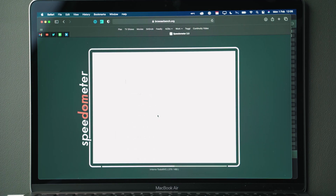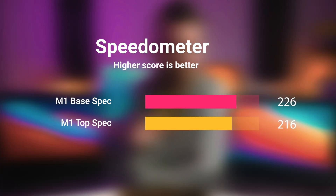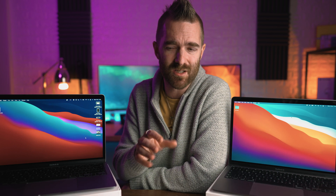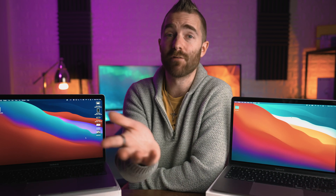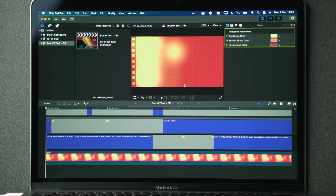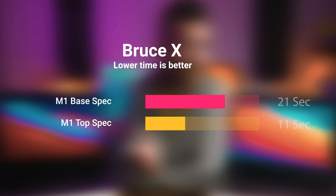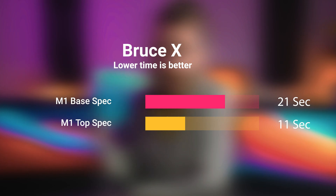Running Speedometer to see how snappy general web browsing is: the base M1 Air scored 226, with the upgraded model weirdly scoring 216. I'm not sure if something was going on with my internet, but it happens every single time — not quite sure what's going on there. For video editing, we ran the Bruce X Benchmark for a complex 5K sequence. The base spec M1 Air exported in 21 seconds, whereas the higher spec M1 Air exported in just 11 seconds — half the time.